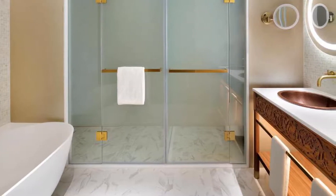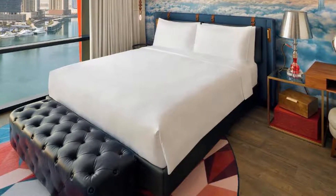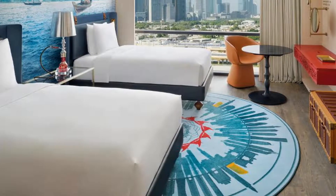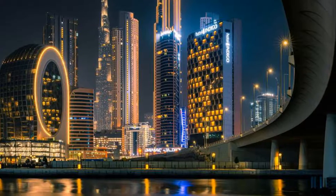The hotel will provide guests with air-conditioned rooms with a desk, a kettle, a minibar, a safety deposit box, a flat-screen TV and a private bathroom with a shower. At Hotel Indigo Dubai Downtown, rooms include bed linen and towels.